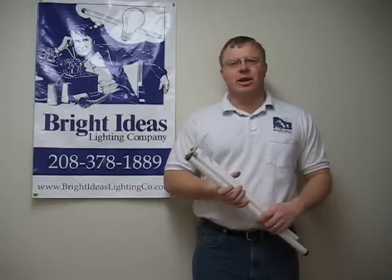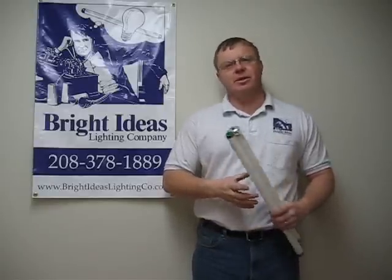Hi, Tim here with Bright Ideas Lighting. Wanted to talk a little bit about the different types of fluorescent lights.